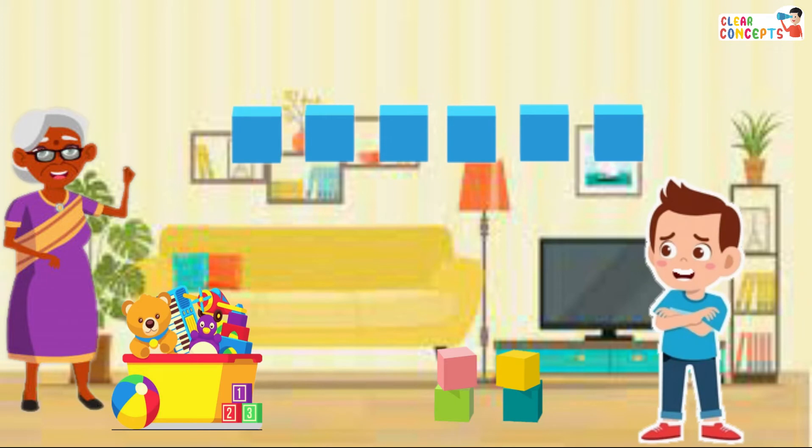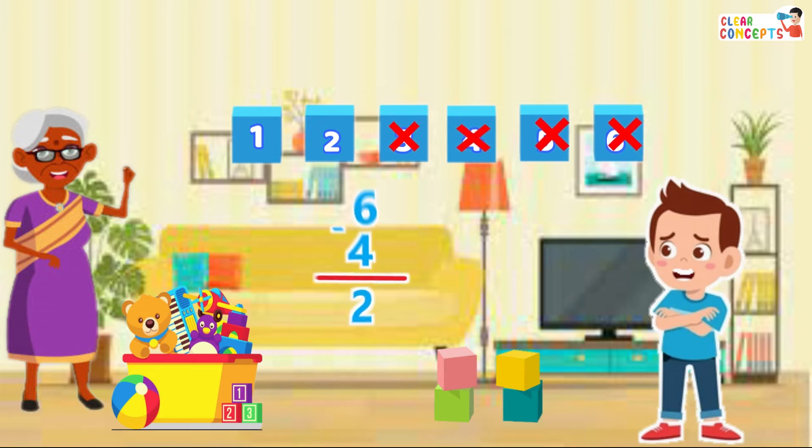She had six blocks — one, two, three, four, five, six — from which she gave four blocks — one, two, three, four — to Zishan. So only two blocks were left in the basket.